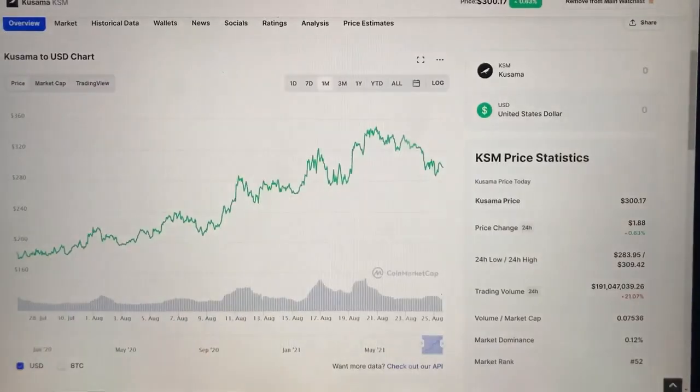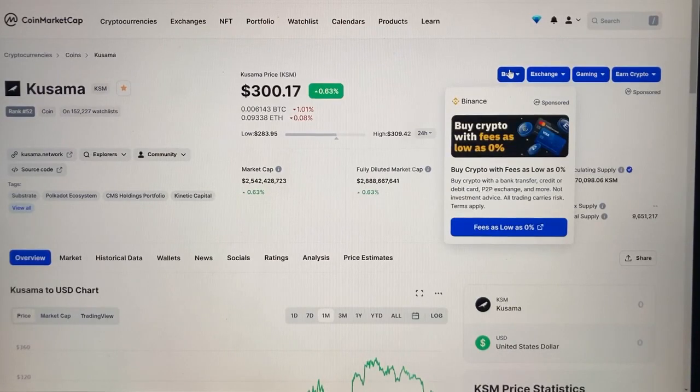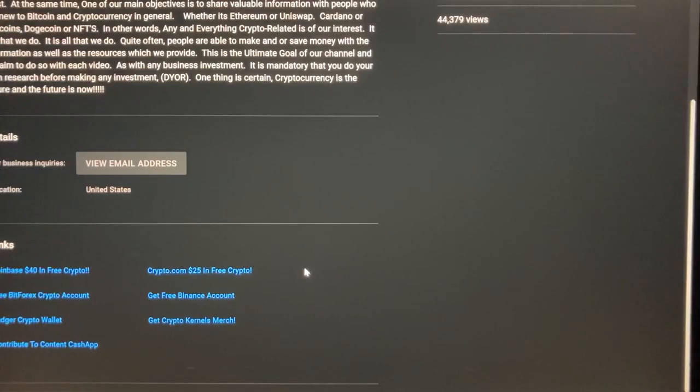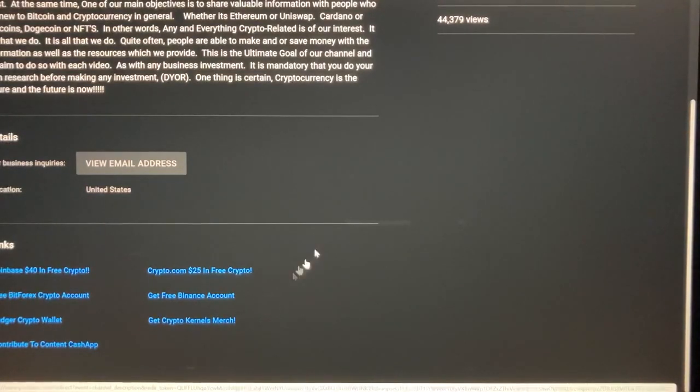If you want to get some Kusama tokens, you can do so on Binance. Binance is the largest crypto exchange in the world — their fees are extremely low. We've included a link to Binance in the description of this video, as well as a link on our about page. Click that link and set up your account in five minutes. We've also included a link to Coinbase — sign up for an account and you can earn up to $40 in free crypto just by taking a few quizzes that will also expand your knowledge on crypto. We've also included $25 in crypto from Crypto.com.